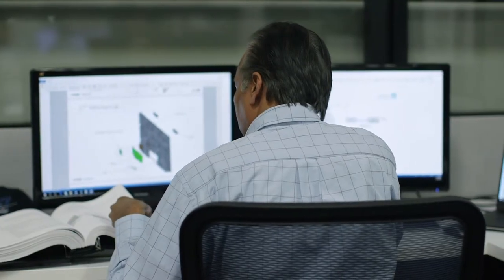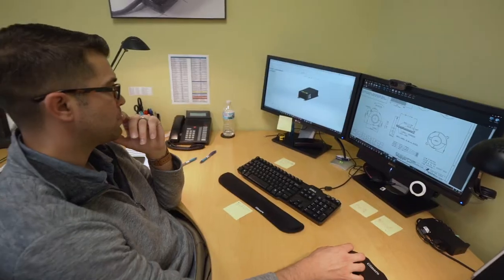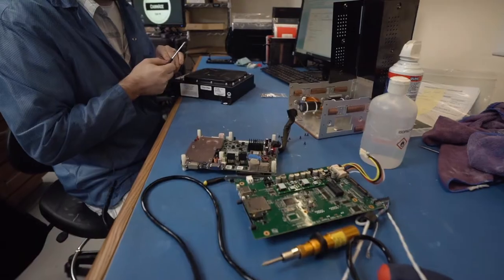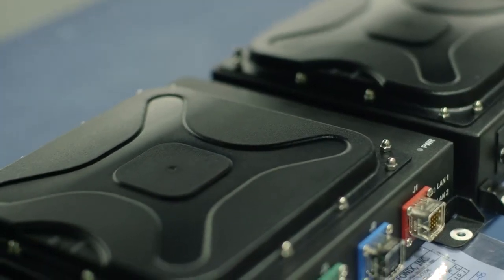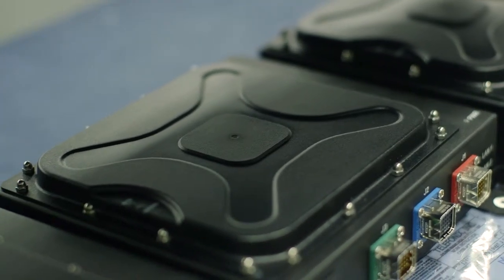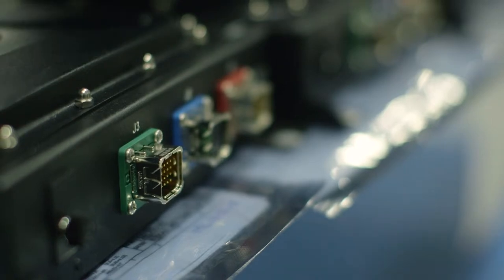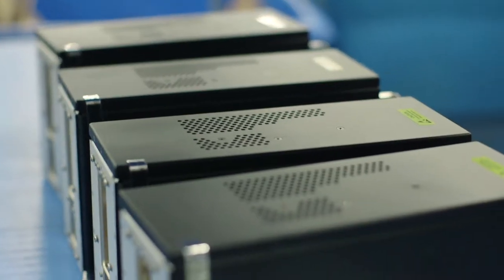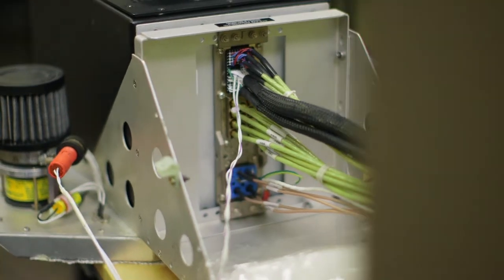We're a big group with a lot of resources, and we're able to handle everything from when the internet comes through the pipe of the airplane — all those LRUs that happen between that and the passenger. We've delivered over 16,000 units at this point, comprising 10,000 access points — we just delivered our 10,000th access point in just under three years. The remaining 6,000 are things like servers, content loaders, modem management units, etc.